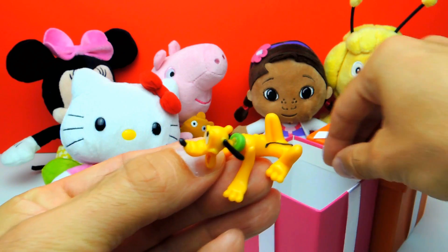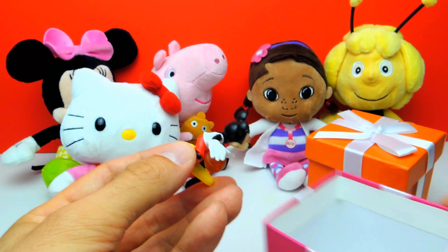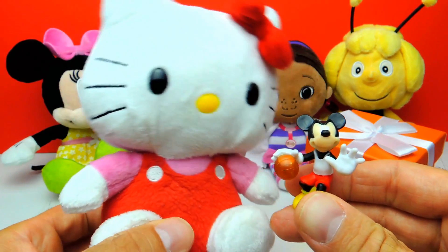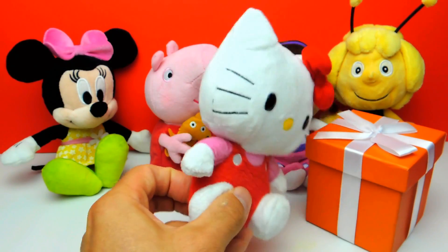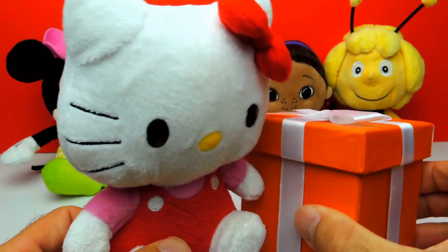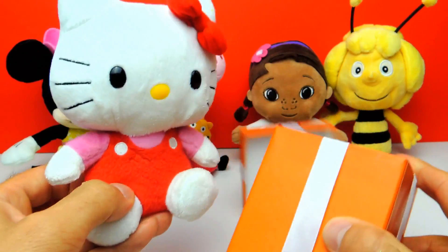And of course Mickey Mouse, and Mickey Mouse is playing basketball. Oh boy, this is so cool! So Hello Kitty, what do you think — shall we open the last box for today, the orange one? Yes of course, I really wonder what's inside the orange one. I bet there are more toys.